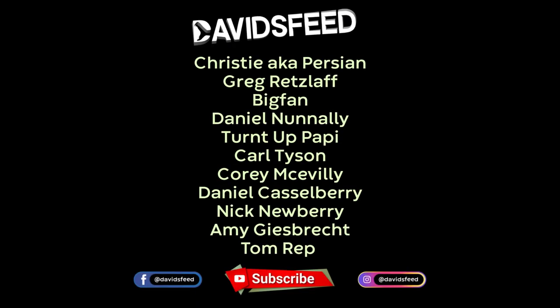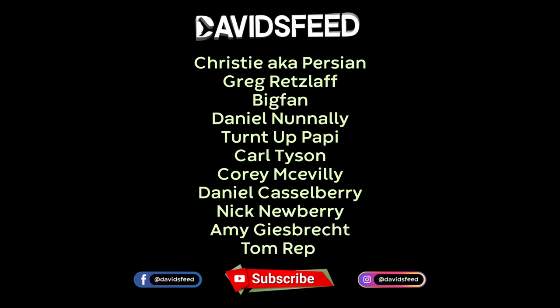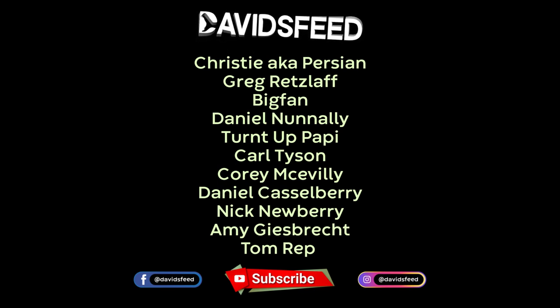Thanks for watching guys, and a massive shout out to our patrons. We appreciate you a lot. Make sure you guys tune in for the next episode, like the video, comment, and do all that. We'll see you soon.